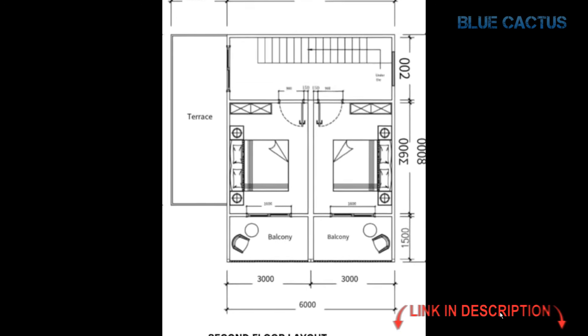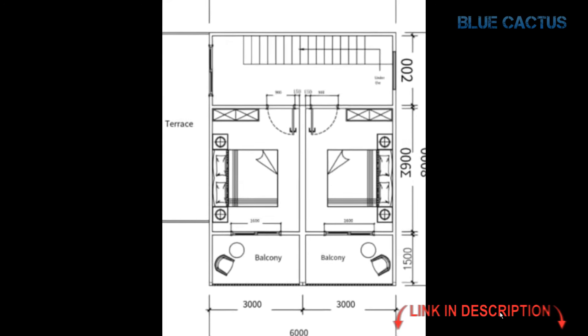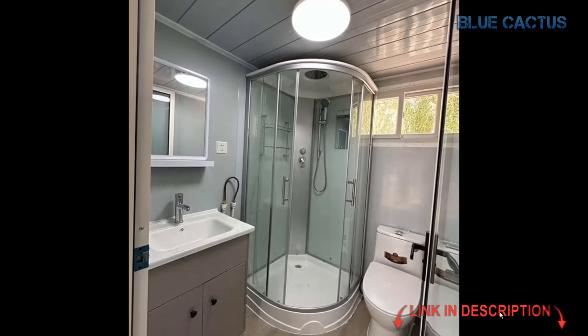Now let's talk sustainability. This tiny house is designed with energy efficiency in mind. It's equipped with energy-saving appliances, so you'll save on utility costs while reducing your environmental footprint.